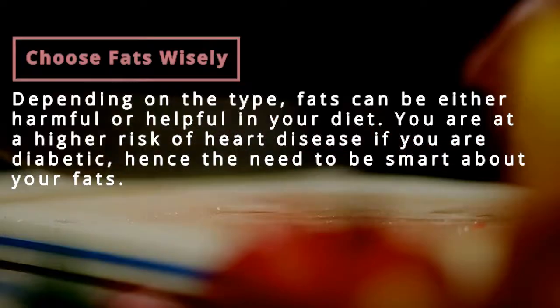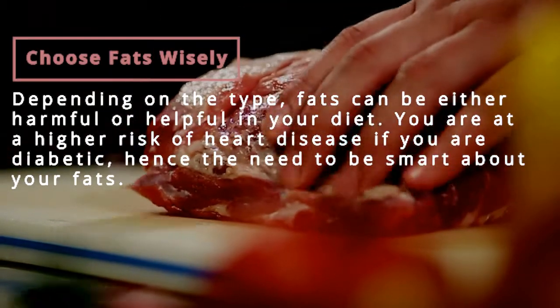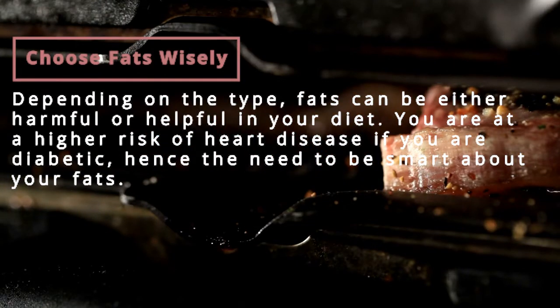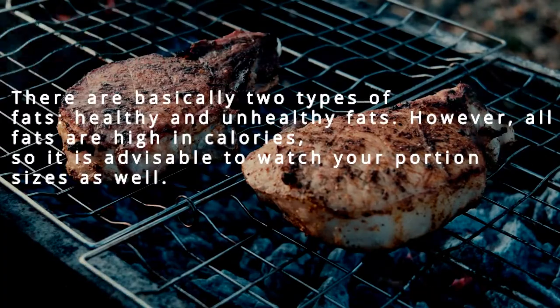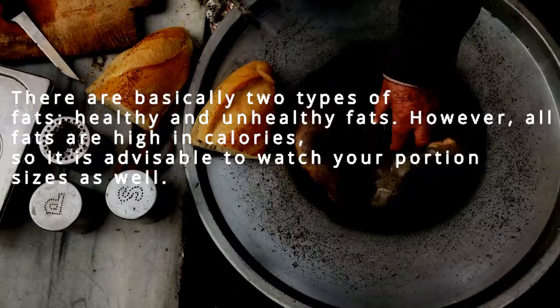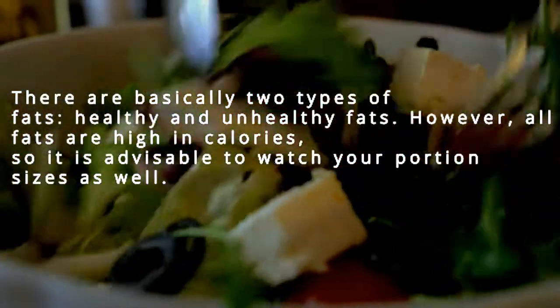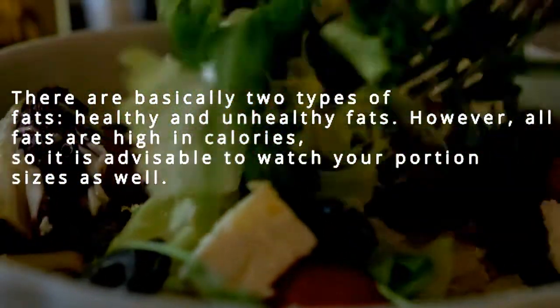Depending on the type, fats can be either harmful or helpful in your diet. You are at a higher risk of heart disease if you are a diabetic, hence the need to be smart about fats. There are basically two types: healthy and unhealthy fats. However, all fats are high in calories, so it is advisable to watch your portion sizes as well.